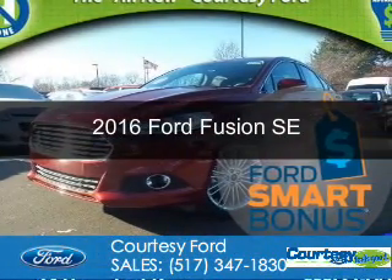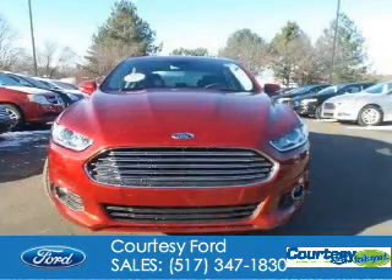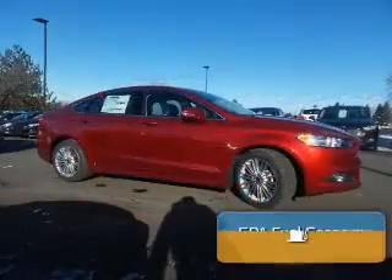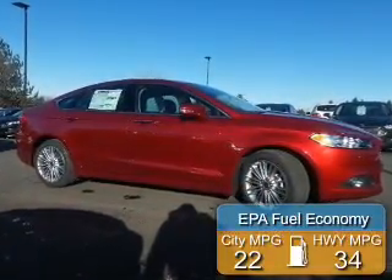This is a new 2016 Ford Fusion. It's powered by front-wheel drive, a 2-liter, 4-cylinder engine, and a 6-speed automatic transmission. Great fuel efficiency saves you money by requiring fewer trips to the gas station.